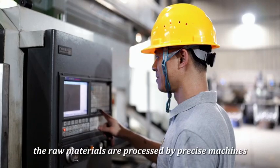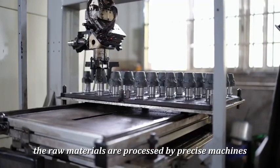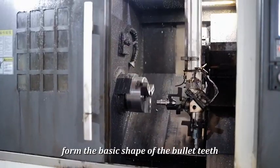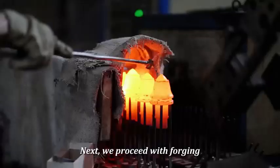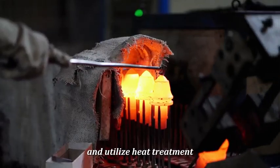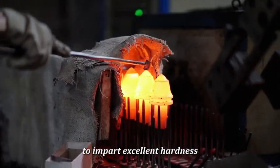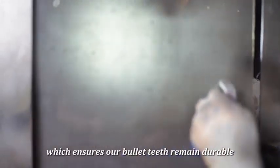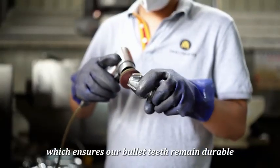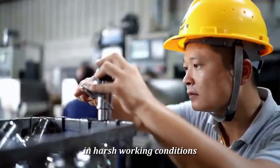Firstly, the raw materials are processed by precise machines to form the basic shape of the bullet-tip. Next, we proceed with forging and utilize heat treatment to impart excellent hardness and wear resistance, which ensures our bullet-tips remain durable in harsh working conditions.